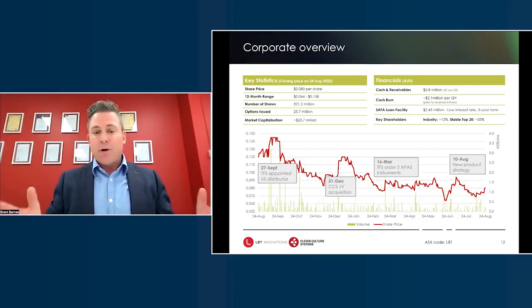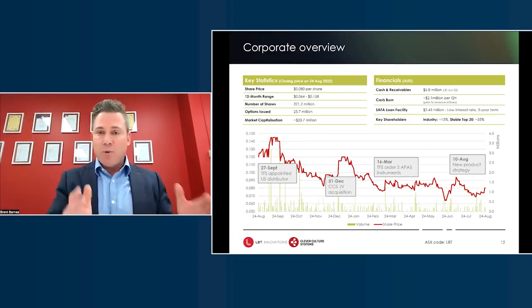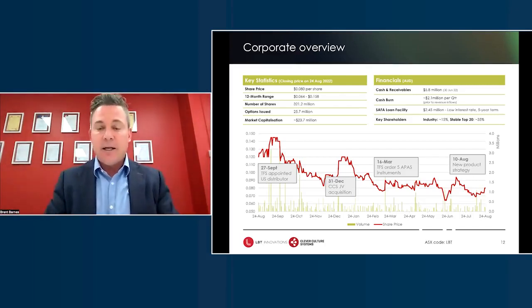Acknowledging that the share price graph isn't a great trend, the milestones we've achieved demonstrate really fundamental growth from a business perspective that clearly isn't reflected in the valuation. Key milestones include appointing Thermo Fisher as our exclusive US distributor at the very end of 2021, gaining 100% control of our joint venture, Thermo Fisher ordering five instruments in the first six months, bringing us to seven in this calendar year, and announcing the new product strategy — with interest from partners to help us along that growth journey.